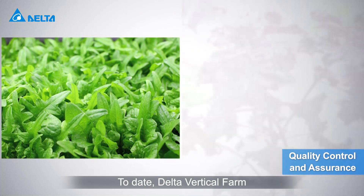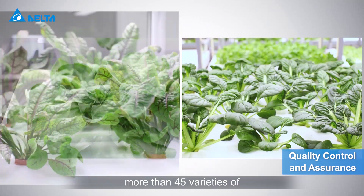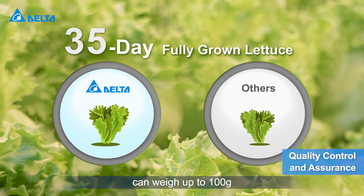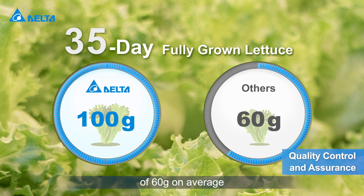To date, Delta Vertical Farm has the capability to grow more than 45 varieties of vegetables and herbs. A 35-day fully grown lettuce can weigh up to 100 grams, compared to other vertical farms averaging 60 grams.